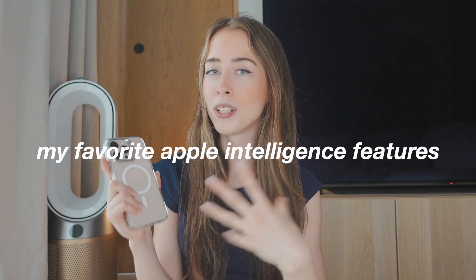Apple Intelligence launched last year but in Europe it just came out a couple of months ago. A lot of people are still not using the Apple Intelligence features fully, so in this video I want to show you my personal favorite Apple Intelligence features that I find the most useful.